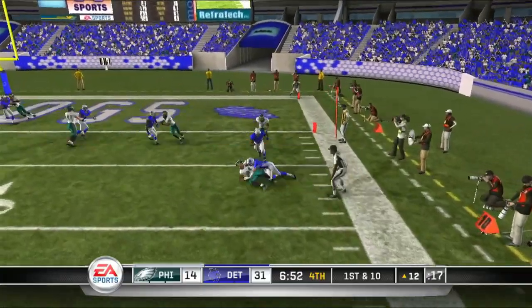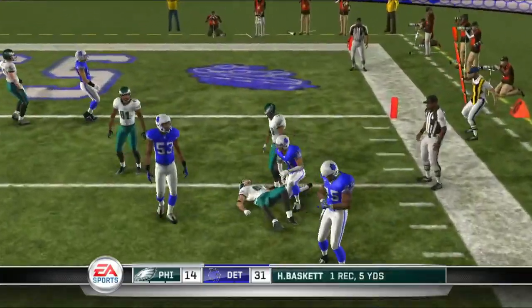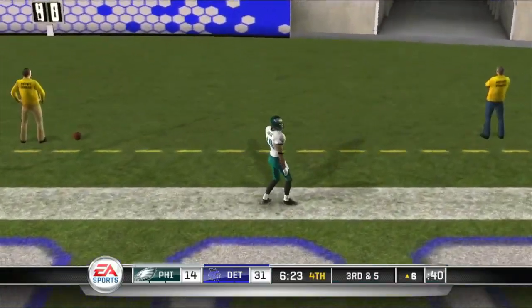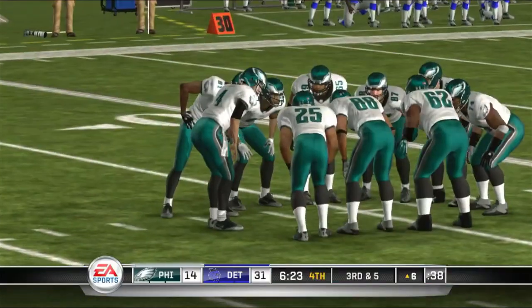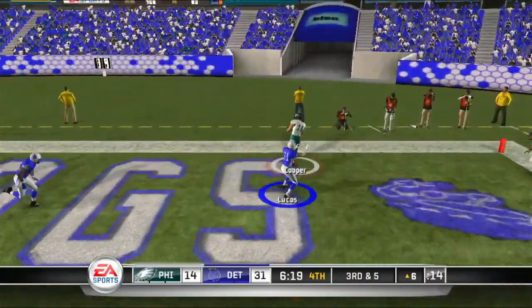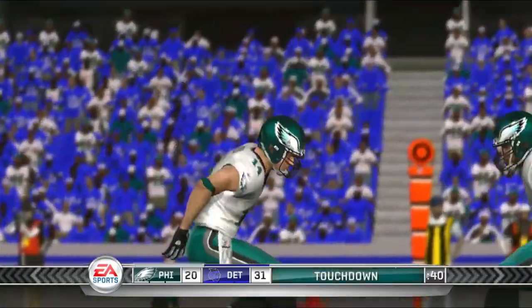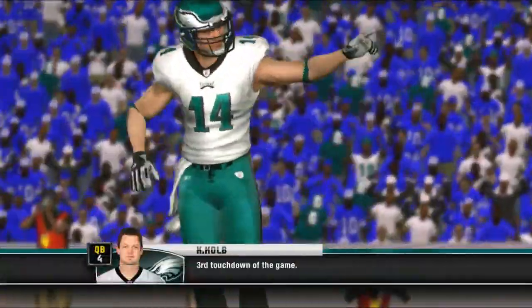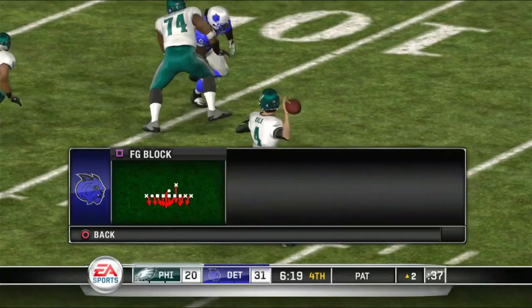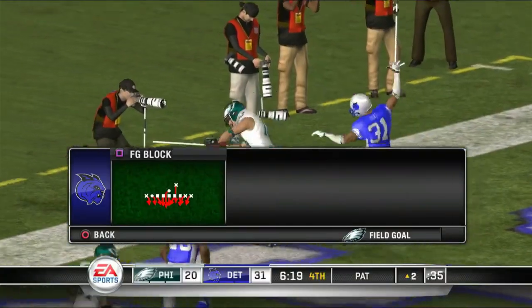Underneath throw to basket — Lucas there for the tackle. Kolb throws to the back of the end zone, incomplete, intended for DeSean Jackson but just too far. Potential victory here. Kolb throws to the end zone — that's Riley Cooper, and that's a touchdown! Third of the game for Kevin Kolb. They are still a bit behind but now they're only going to be down by 10.